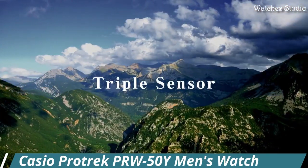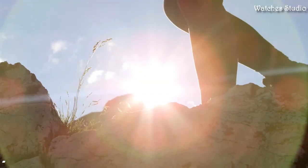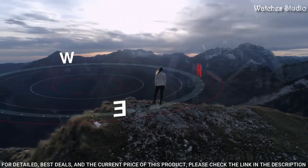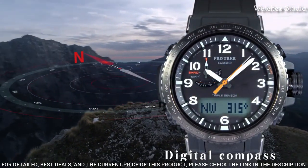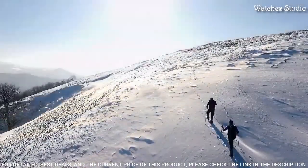Casio ProTrek PRW50Y, men's watch. It has Japanese solar quartz movement. Case dimensions are 47.2 millimeters in diameter and 13.3 millimeters in thickness. Display type: analog digital.